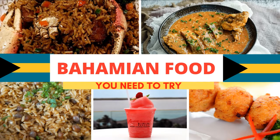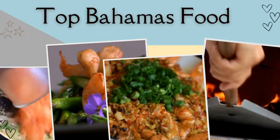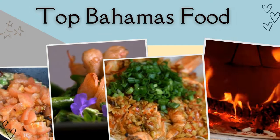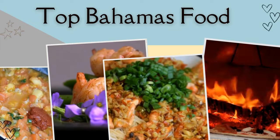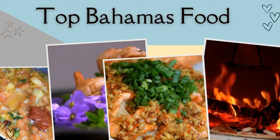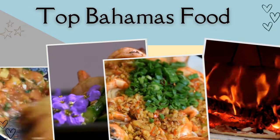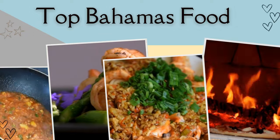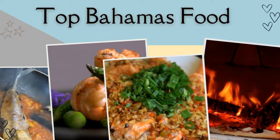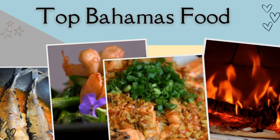Top traditional Bahamian foods to try when you are in the Bahamas. The Bahamas, or the Commonwealth of the Bahamas, is a breathtaking archipelago of 700 islands and keys nestled off the coasts of Cuba and Florida. This island nation is known for pink sandy beaches, crystal-clear waters, swimming pigs, and of course scrumptious food. Bahamian dishes are a fusion of the cultures of West Africa, Europe, America, and indigenous people.